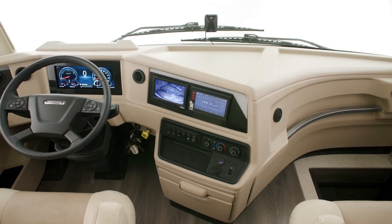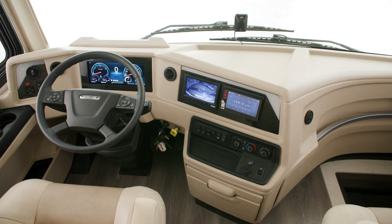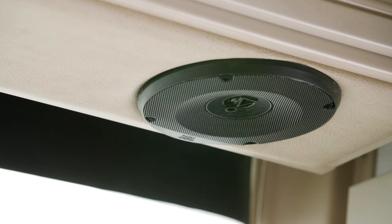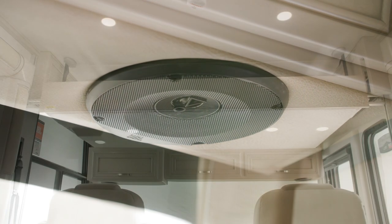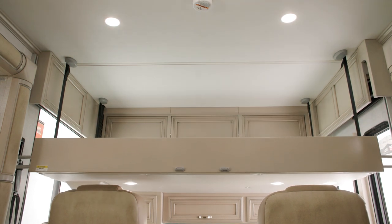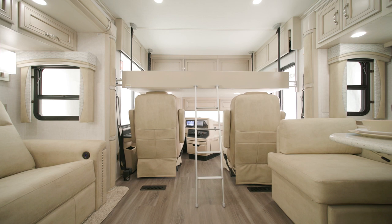An optional X-Site dash radio with a single 6.5-inch monitor comes equipped with Nav-n-Go navigation, and is also paired with a Harman JBL 180-watt sound system. This unit includes the optional drop-down bunk over the cab for additional sleeping space — it's perfect for traveling as a family.